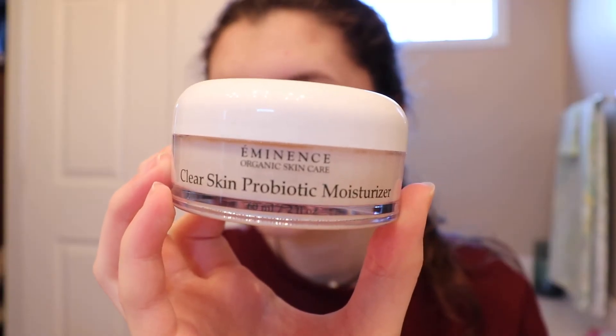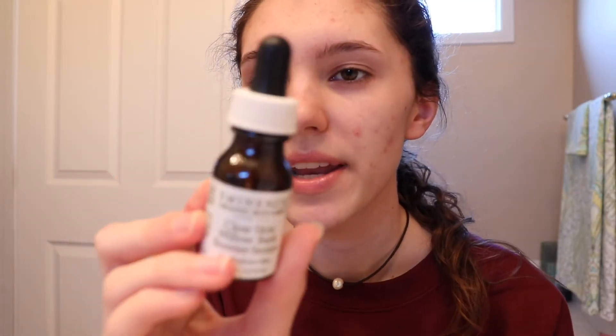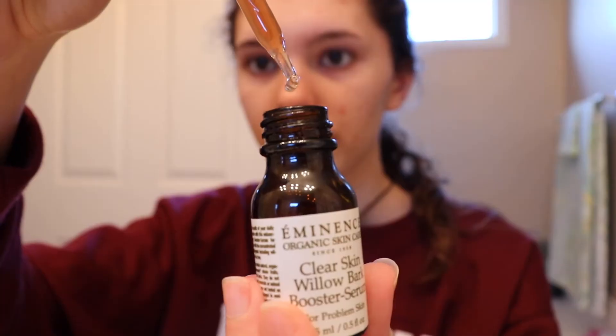In the last skincare video I filmed, I showed you guys this product — this is the Eminence Clear Skin Probiotic Moisturizer. At the time I had a sample of it, but a few months ago I actually went and bought the full size. Now I'm going to go in with the same brand Eminence, but this is the Clear Skin Willow Bark Booster Serum. I just take a little bit and put a little drop on my forehead. Then after that I go in with my jade roller.